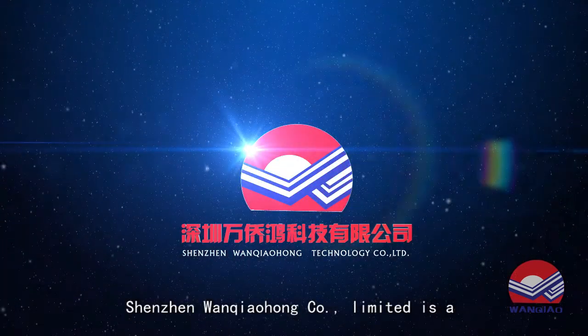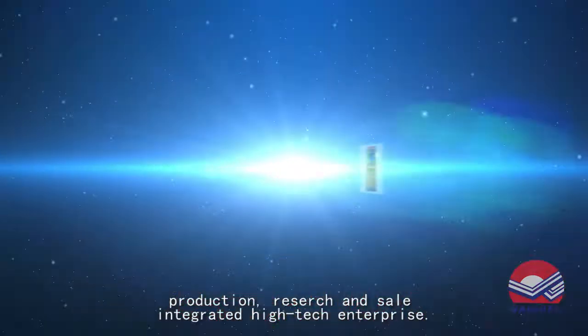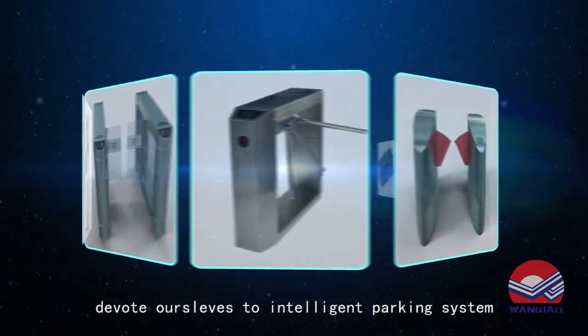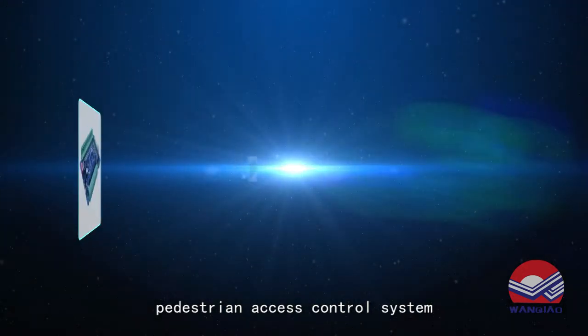Shenzhen Wanzhou Home Company Limited is a production, research and self-integrated high-tech enterprise, and a professional solution provider for access control. We devote ourselves to intelligent parking system, pedestrian access control system, and all-in-one park system research and design.